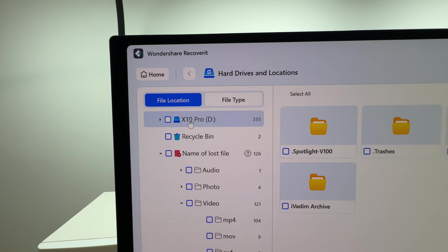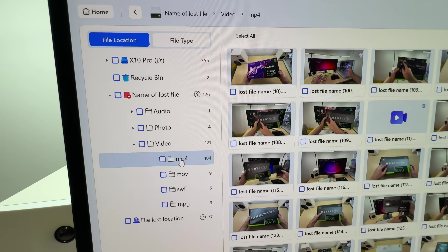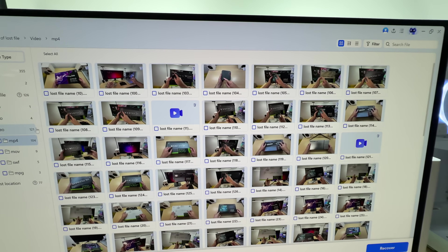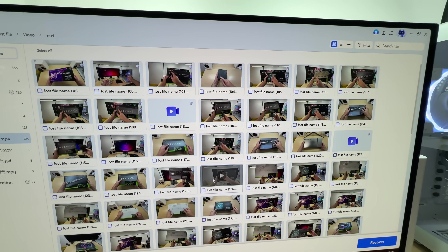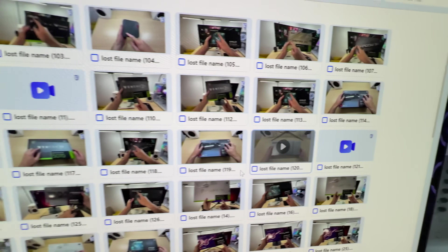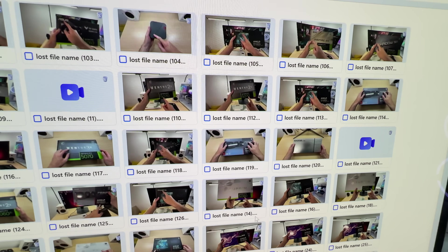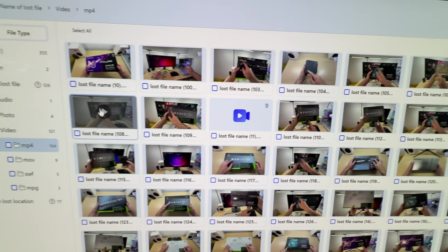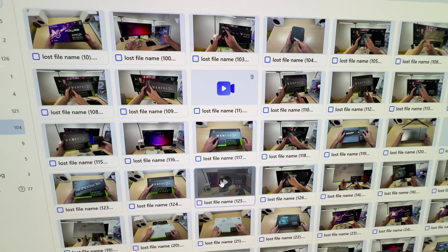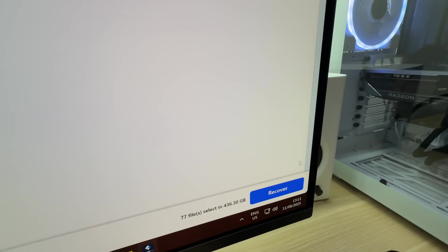Here is how it looks — the total number of files, sorted by various types: MP4, MOV, MPG, and so on. They even have thumbnails so you can find the ones you actually need. I can see a keyboard unboxing, GPU unboxing — that's the 9060 XT ASUS Prime — and a mini PC. Even without file names, you can locate your files using thumbnails. And I believe this is the folder we're looking for: iVadim archive.